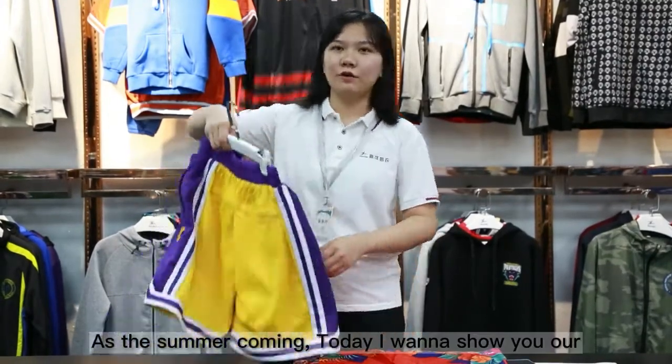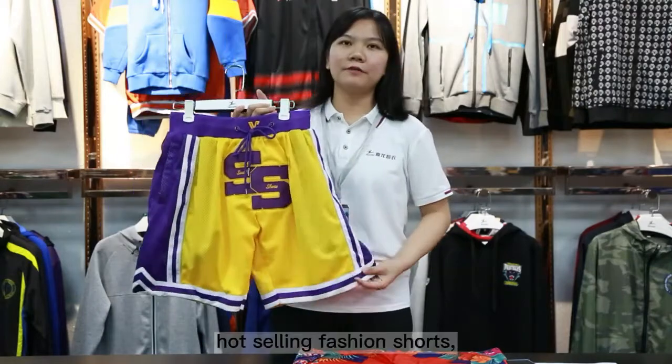Hi guys, this is Selena. With summer coming, today I want to show you our wholesaling fashion shorts.